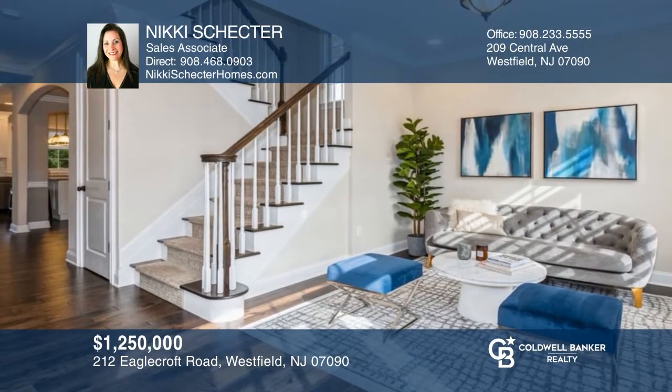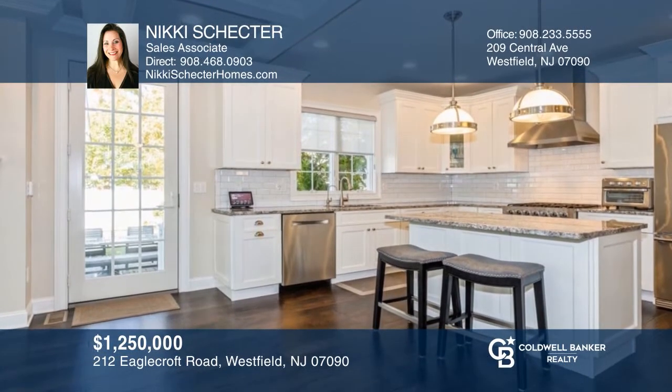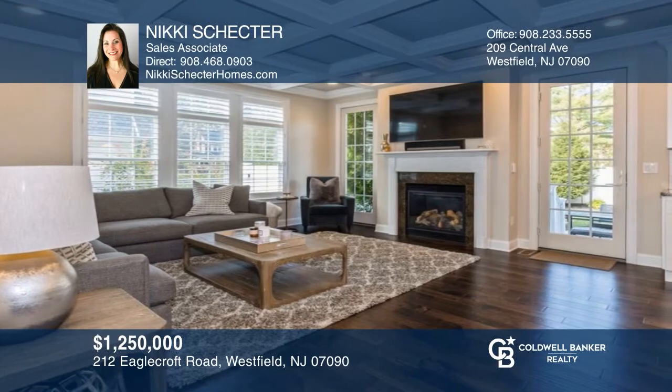Built in 2014, this four-bedroom, four-and-a-half bath colonial is loaded with upscale features and offers a stunning kitchen. Your dream home can be yours today by contacting Nikki Schechter.